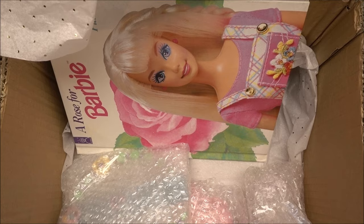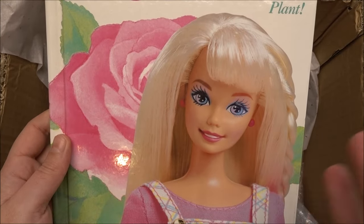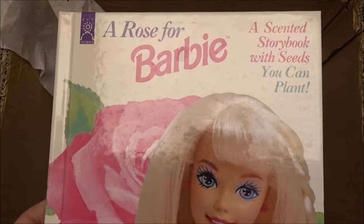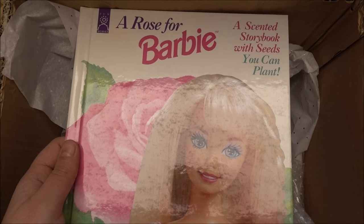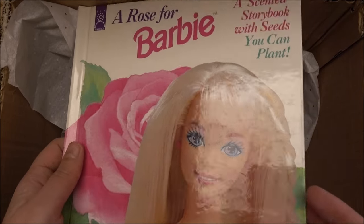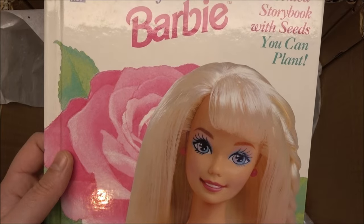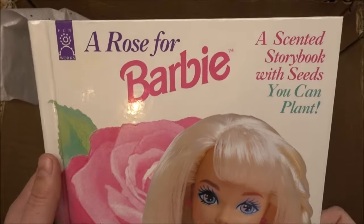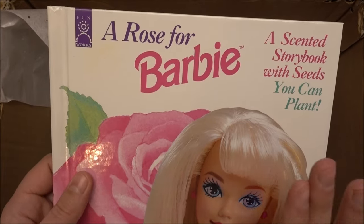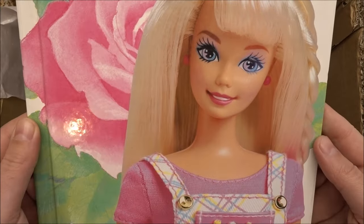Now let me show you the Barbie item — this one was actually not something I purchased. Julie gifted this to me as a Christmas present, which is so cute. I love Barbie books; I love the artwork from those old Barbie books. They're made with such love — you can feel the passion of the creators in those drawings and characters.